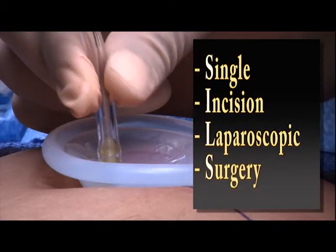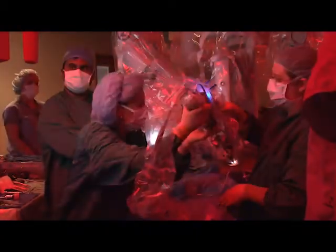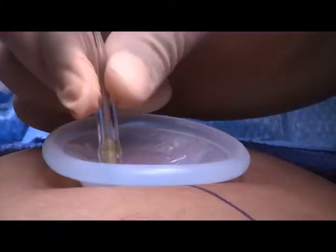Several years ago, a new type of procedure known as SILS was created. That's S-I-L-S, and it stands for Single Incision Laparoscopic Surgery. The idea is to minimize the number of incisions made on a patient — one usually makes an incision at the belly button and doesn't require all of the other incisions around the abdominal cavity. Patients like the idea of minimizing the incision numbers and the pain after surgery.